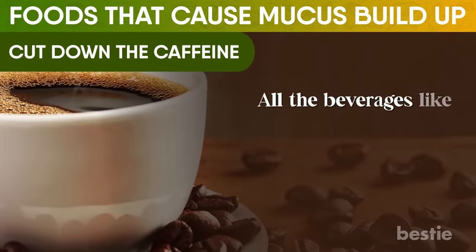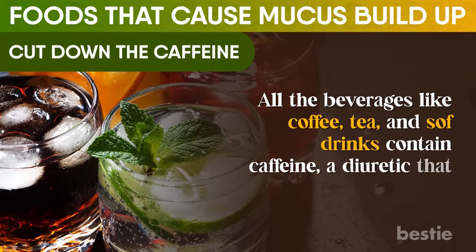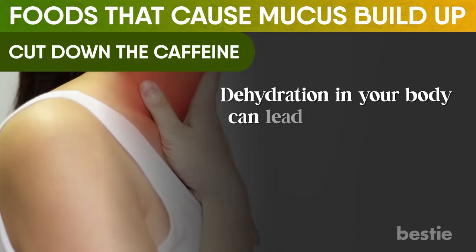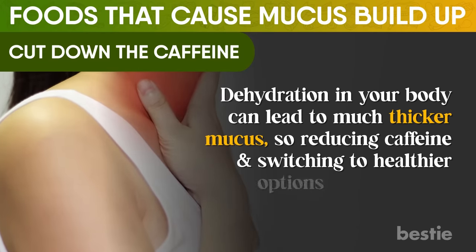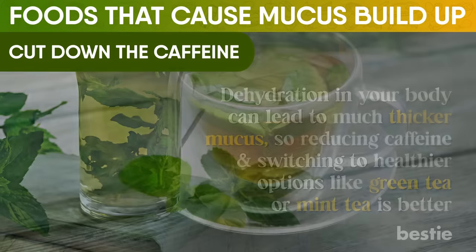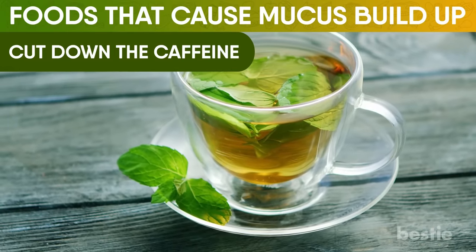All beverages like coffee, tea, and soft drinks contain caffeine, a diuretic that dehydrates your body. Dehydration in your body can lead to a much thicker mucus, so reducing caffeine and switching to healthier options like green tea or mint tea is better. Additionally, mint will also clear nasal congestion because of its anti-inflammatory properties.